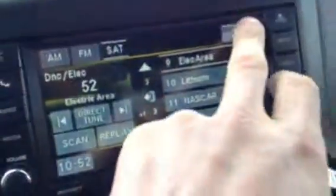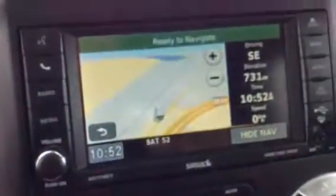It does have your satellite radio as you can see, and your nav system.